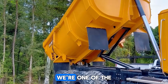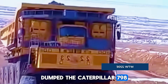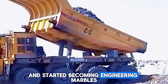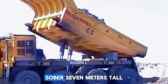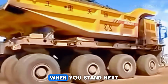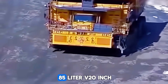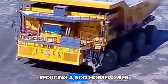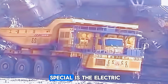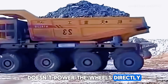The Caterpillar 798 AC marks the moment when dump trucks stopped being just big machines and started becoming engineering marvels. This thing is enormous — over 7 meters tall, with a dump bed that could easily fit a small house. When you stand next to it, you feel tiny and insignificant. It uses a massive 85-liter V20 engine producing 3,500 horsepower and over 10,000 newton meters of torque. But what makes it special is the electric drive system — the giant diesel engine doesn't power the wheels directly.